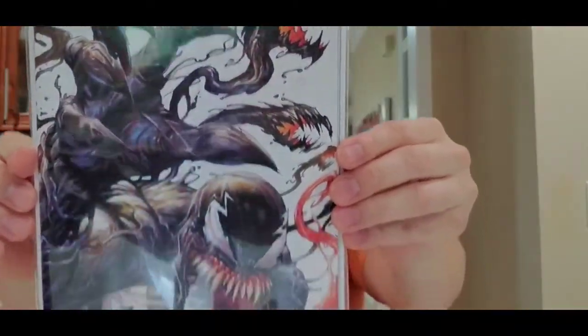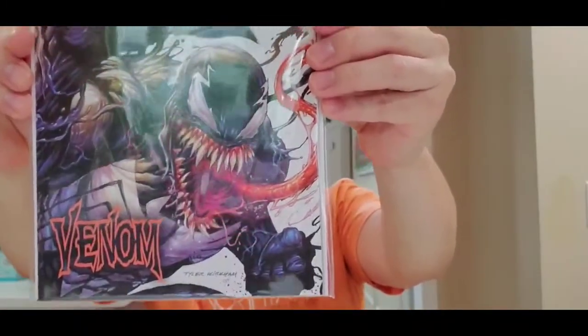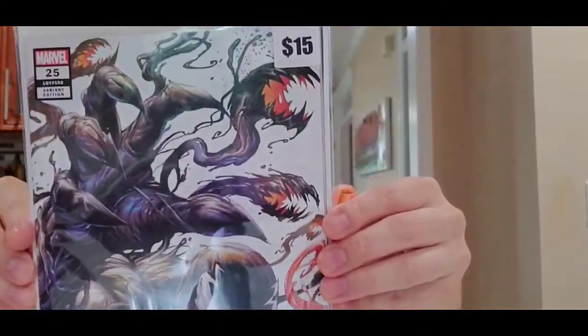Next is Venom issue 25 — this is definitely a first appearance of Virus. It says fifteen dollars on it. Nice cover of Venom, pretty cool artwork. This is by Tyler Kirkham. Very nice.